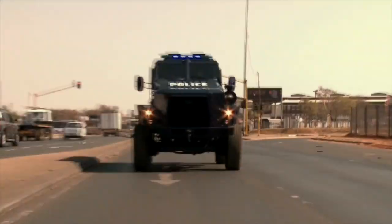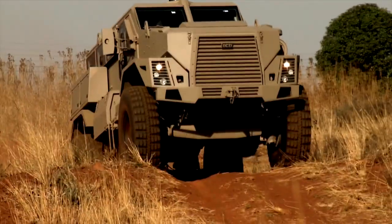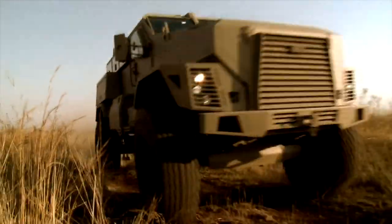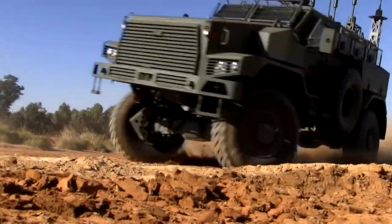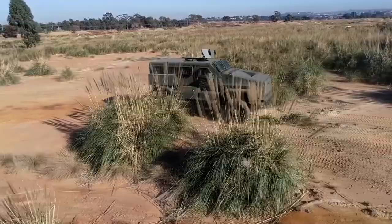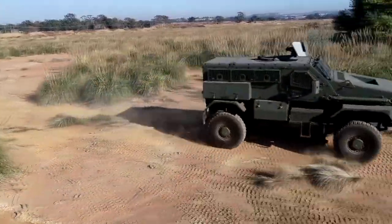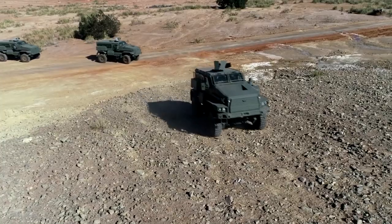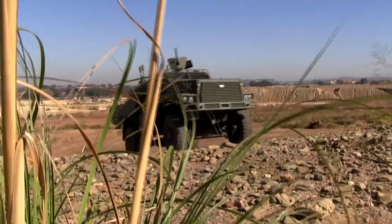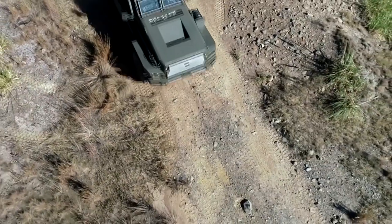The Spring Buck HD has a V-shaped hull that deflects blasts away from the vehicle and its occupants. It is powered by a Cummins 6.7-liter 6-cylinder turbocharged diesel engine delivering 275 horsepower, with a maximum speed of 110 kilometers per hour and a range of 600 kilometers. The 13,000-kilogram vehicle has a 2,500-kilogram payload capacity and B-7 ballistic defense.